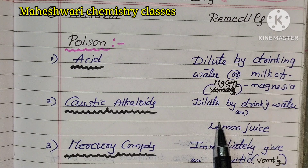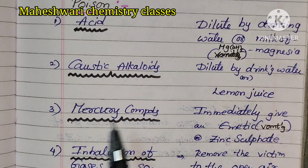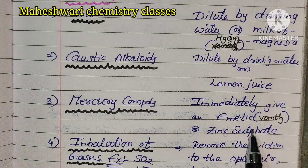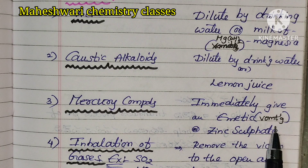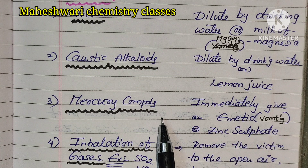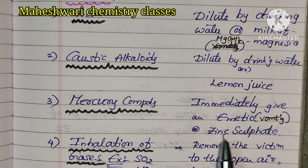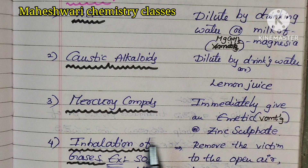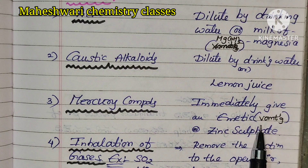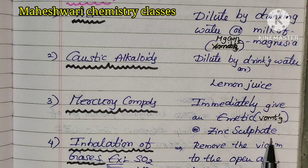Dilute by drinking water. Lemon juice will also help dilute acids. For arsenic or mercury compounds, immediate treatment is needed. The remedy involves zinc sulfate.